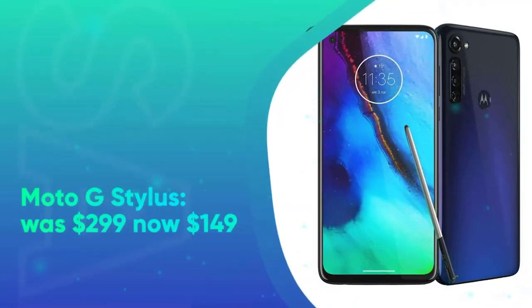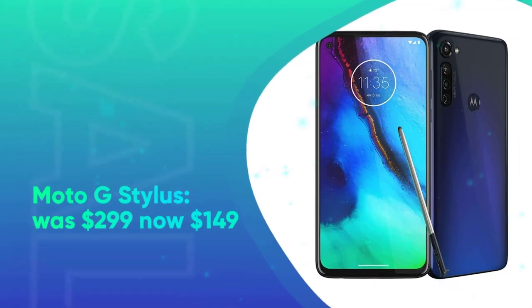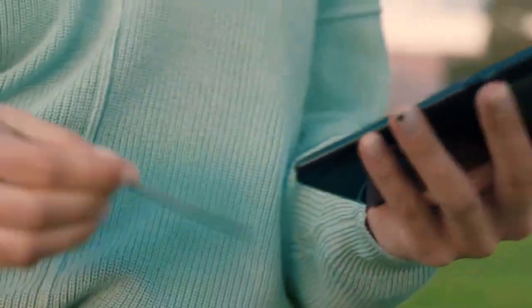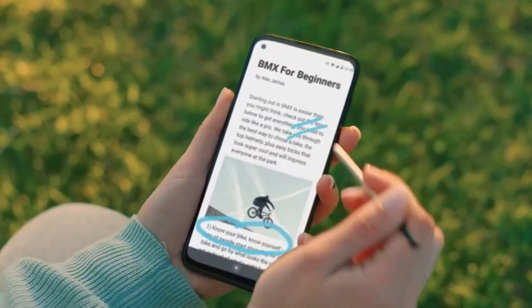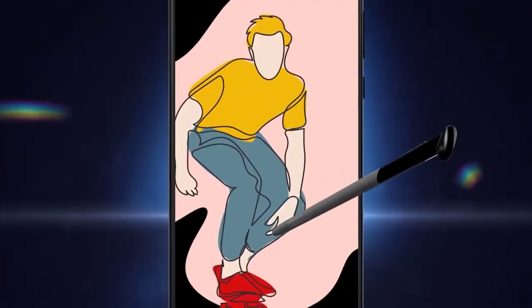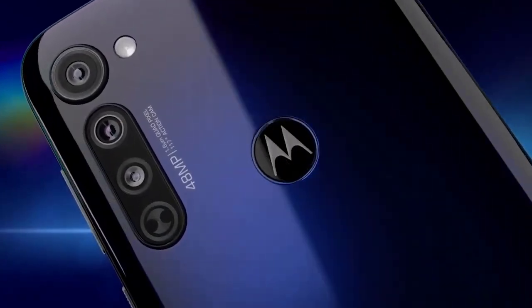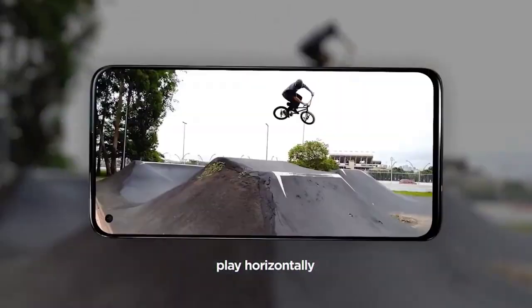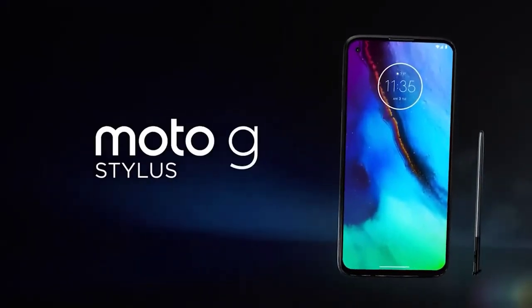Moto G Stylus was $299, now at $149 at Amazon. If you want a stylus experience for less, then look no further than the Moto G Stylus. With a built-in pen for notes and art, you also get 128GB of storage and 4 cameras. It's not the most powerful phone out there, but it's meant for stylus lovers on a budget.